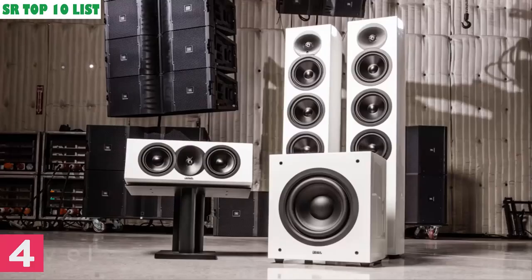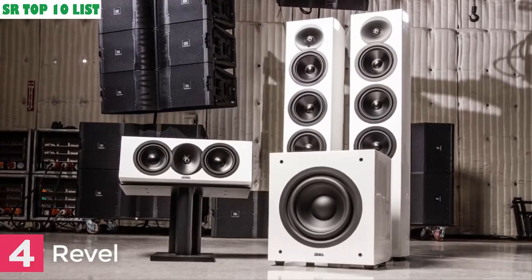4. Introducing the new Revel Concerta 2 loudspeaker range, for both music and home theater applications. There are six models in the Concerta 2 range. The flagship is the F-36 floor-standing model, with a smaller sibling, the F-35. The M-16 is a six-and-a-half-inch, two-way compact bookshelf. The S-16 is an on-wall version of the M-16. To complete home theater systems, there is the C-25 dual five-and-a-quarter-inch center channel loudspeaker, and the B-10 powered subwoofer.